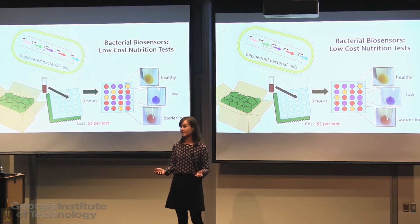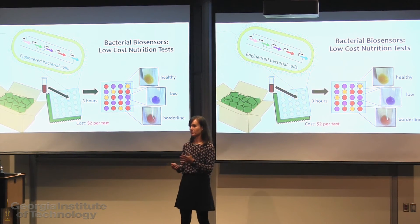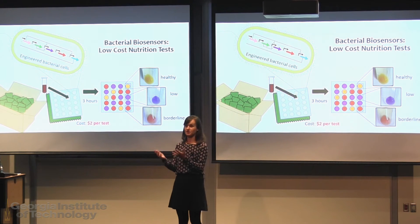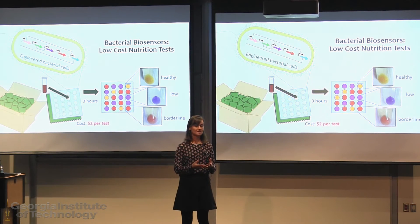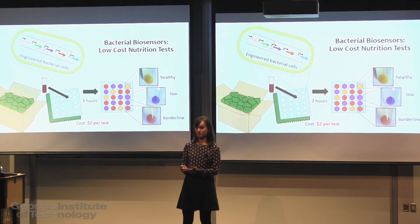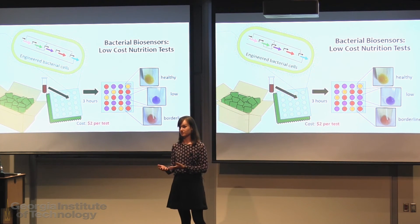This type of genetic engineering could be compared to the design of electrical systems. Different pathways are switched on and switched off based on the presence or absence of some external signal. So in our system, when the blood sample is added, the cells sense nutrient levels, and this signal turns on either the purple, red, or orange pathway to indicate whether the patient has a low, borderline, or healthy level of the nutrient.